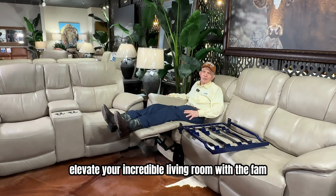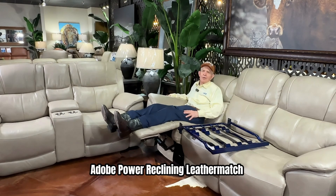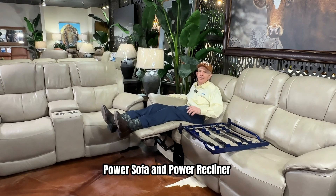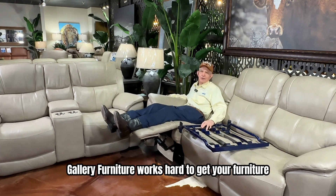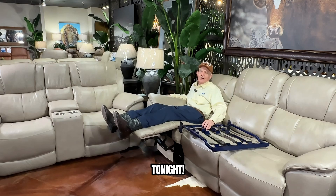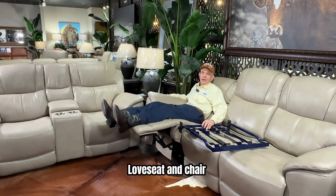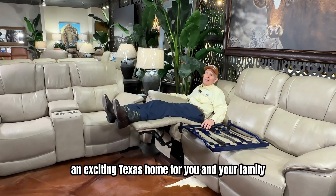Elevate your living room with the Galway Furniture Adobe Power Reclining Leather Match Power Loveseat, Power Sofa, and Power Recliner. Buy one piece or buy three pieces. Worried about financing? Galway Furniture works hard to get your furniture financed today and delivers it free tonight. Adobe Leather Power Reclining Sofa, Loveseat, and Chair — it'll make your Texas living room an exciting Texas home for you and your family.